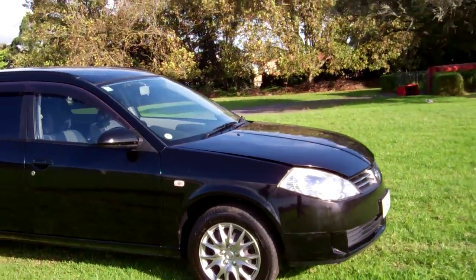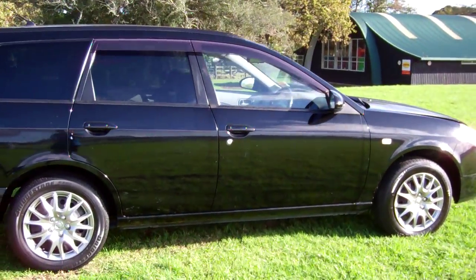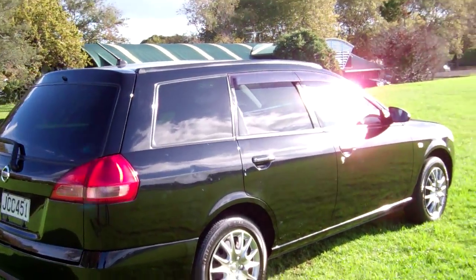Only one owner in NZ for five years, in the black colour. There are some dents and scratches around the car that aren't that visible in our photos. We always do recommend viewing before bidding.